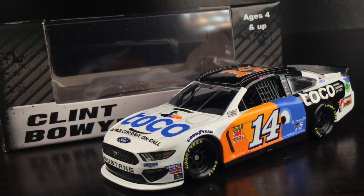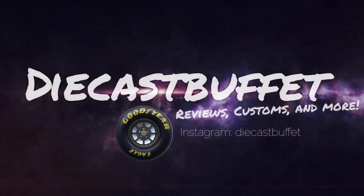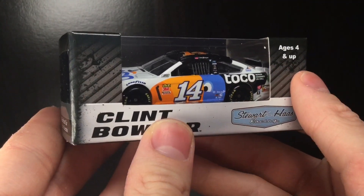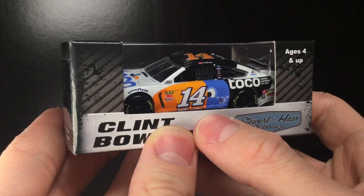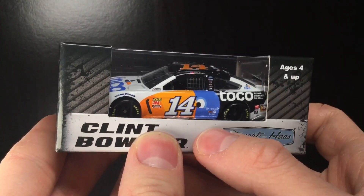Am I the only one that just loves this diecast? Here's Clint Boyer's 2019 Toco Ford Mustang. Howdy folks, it is Diecast Buffet here again. Welcome back to our NASCAR Diecast review. Today's car is going to be Clint Boyer's 2019 Toco Ford Mustang.